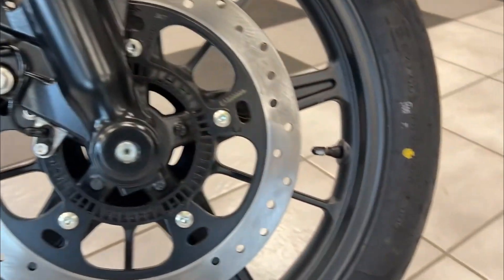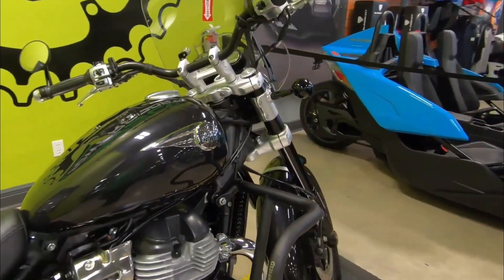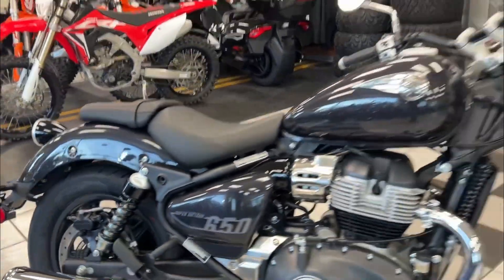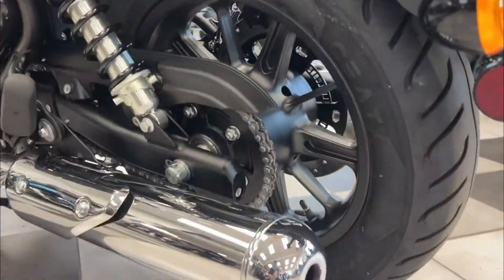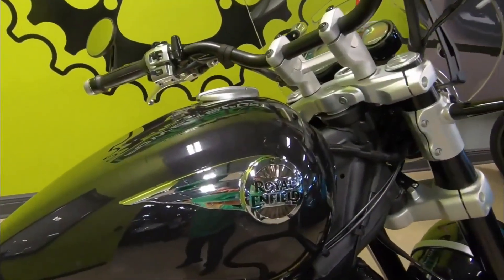The base model of the Super Meteor 650 starts at $6,999 for the Astral, and $7,499 for the Celestial variant, which includes two-tone paint, a touring windscreen, and a two-up seat. The bike is equally appealing in its stripped-down form, offering a sleek, lightweight, and elegant design that grows on riders with each ride.